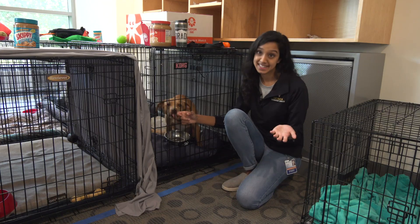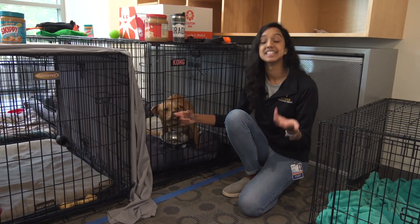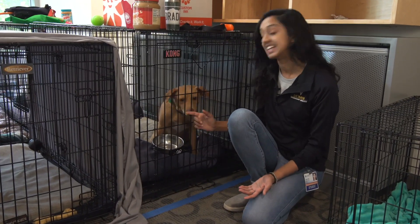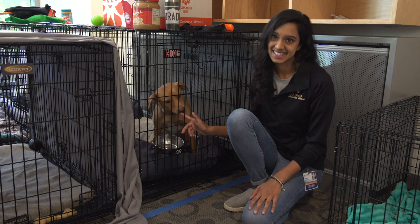One of the greatest things about the UC Davis Vet School is that students are allowed to bring their pets to school. Dogs like Hopper right here are allowed to hang out while their owners are in class.